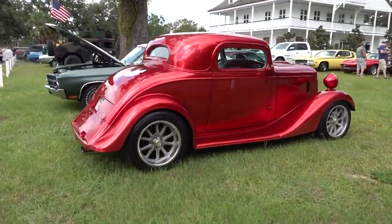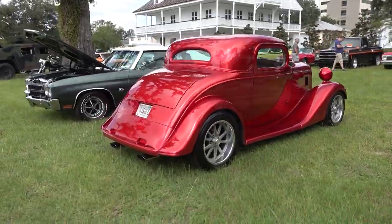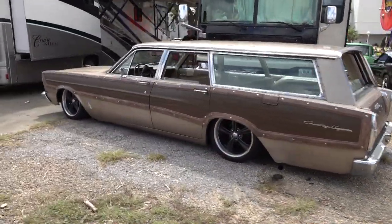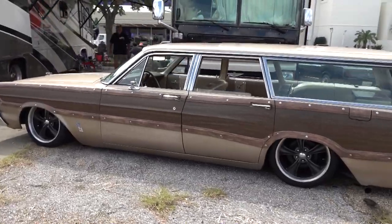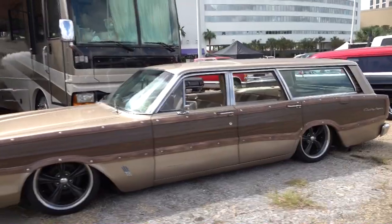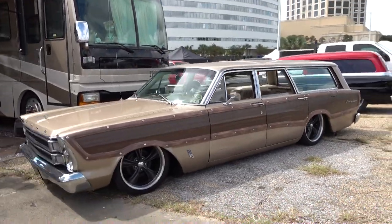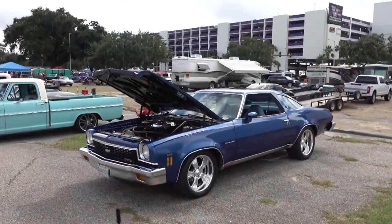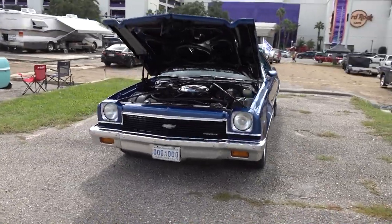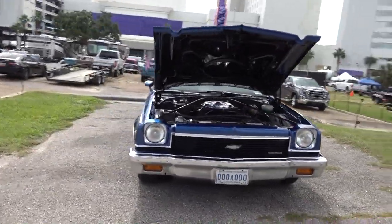Look at the color on that car — just beautiful, like candy. Almost a metallic but not quite. What a cool wagon — a Ford Country Squire laying on the ground. I didn't know how much I loved one of those until I saw that one. That is a cool car — and the Malibu right there.